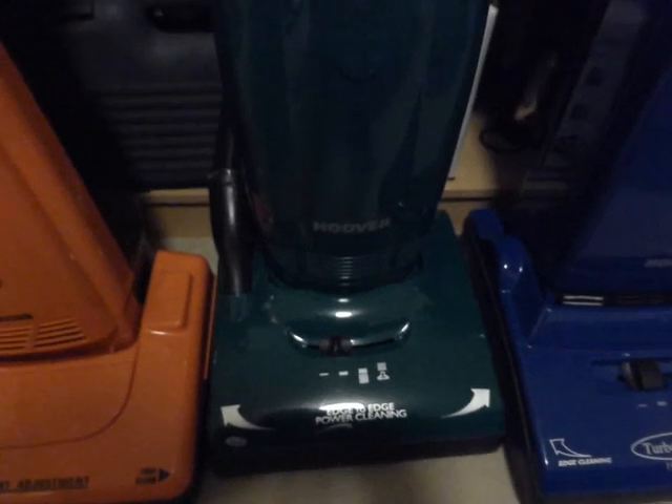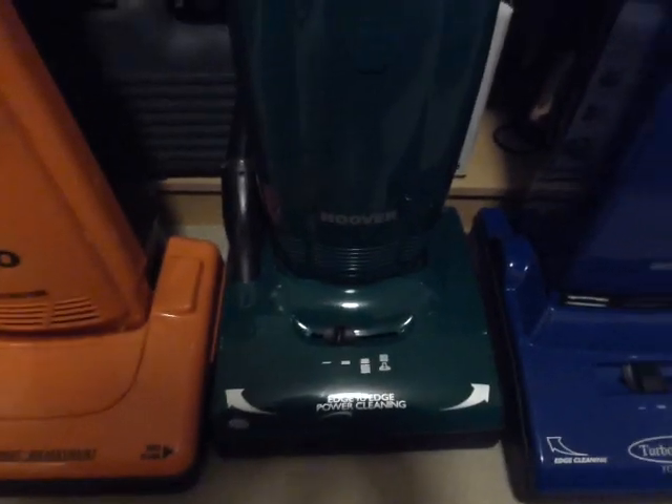Next to that is another Hoover Pure Power — this is an older one, the U3330, which is 1300 watt. It's got the bag full indicator on — rather a nice machine. I've restored it, shined it all up. It's even got a genuine Hoover bag in it. I do treat my cleaners.